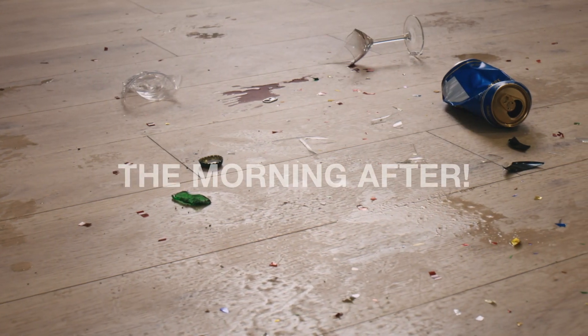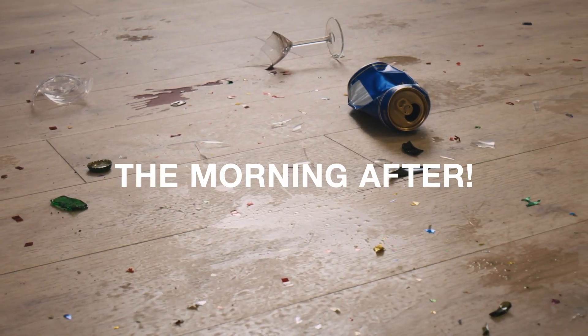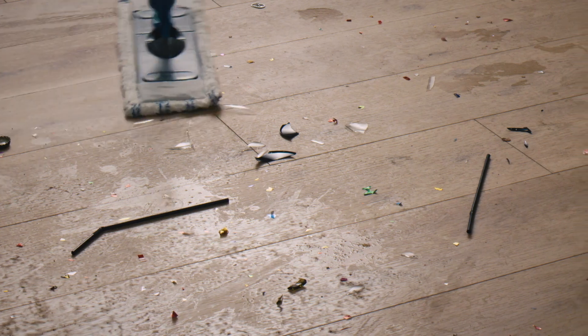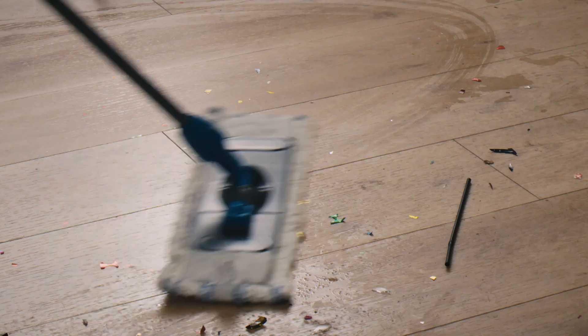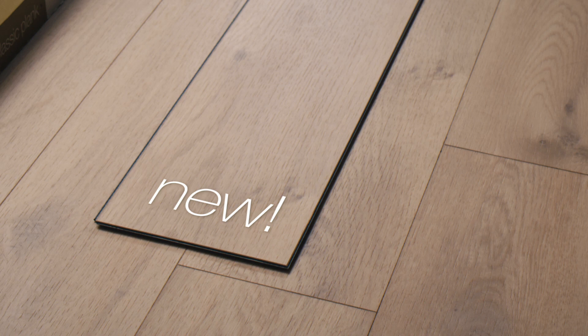Now it's time to see how the rigid vinyl floor reacts to all the action. Step 1: Cleaning. As Pergo rigid vinyl floors are 100% water-resistant, they're also resistant to dirt and stains. Everything stays on the surface, so cleaning up is a breeze. Well, almost. And as for the look, it's as good as new.